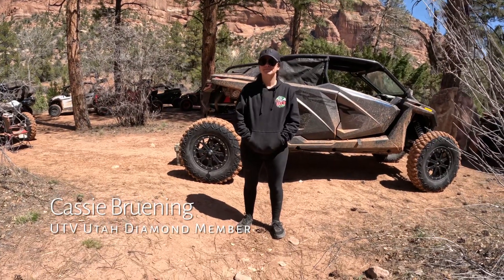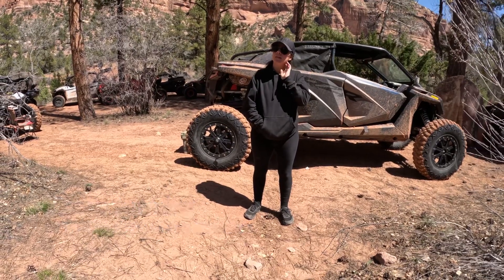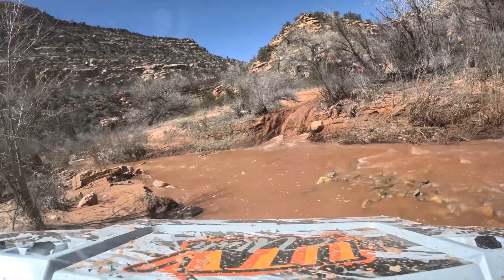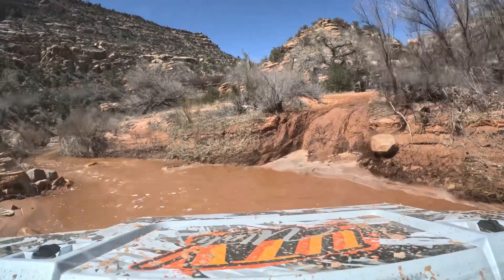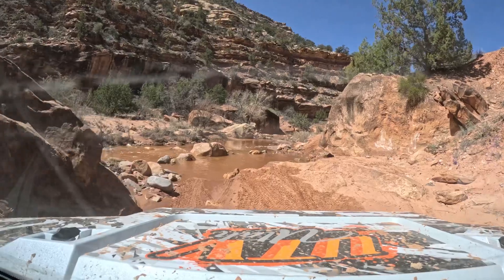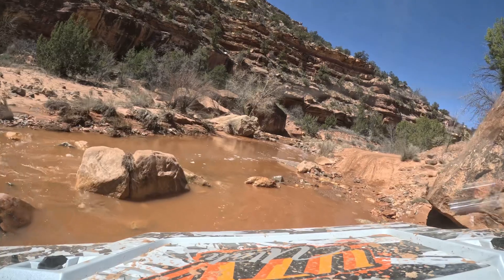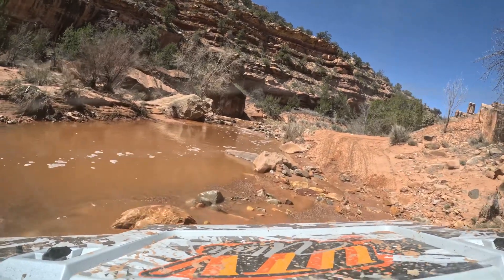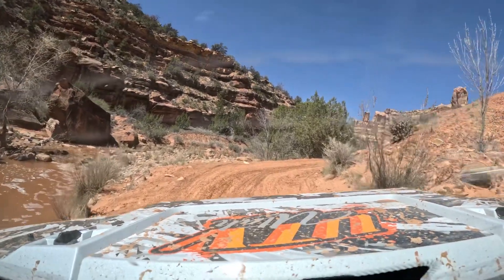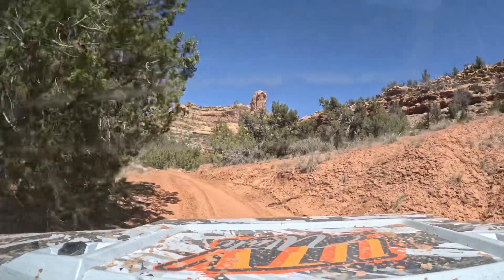So Cassie, when you come down here, what type of riding do you expect? Is it hard rock crawling or is it smooth? I honestly was kind of nervous because I didn't know what to expect, but I was pleasantly surprised to find that it was a relatively easy trail. There wasn't anything too difficult or anything that anybody wasn't able to get up. It was really easy and manageable for a wide variety of different machines. Do you have to have a machine like yours or can it be stock straight from the factory? I'm not an expert, but I think there were at least a couple of stock machines that were able to make it without a problem, so I don't think you need anything fancy to come out here and enjoy it.